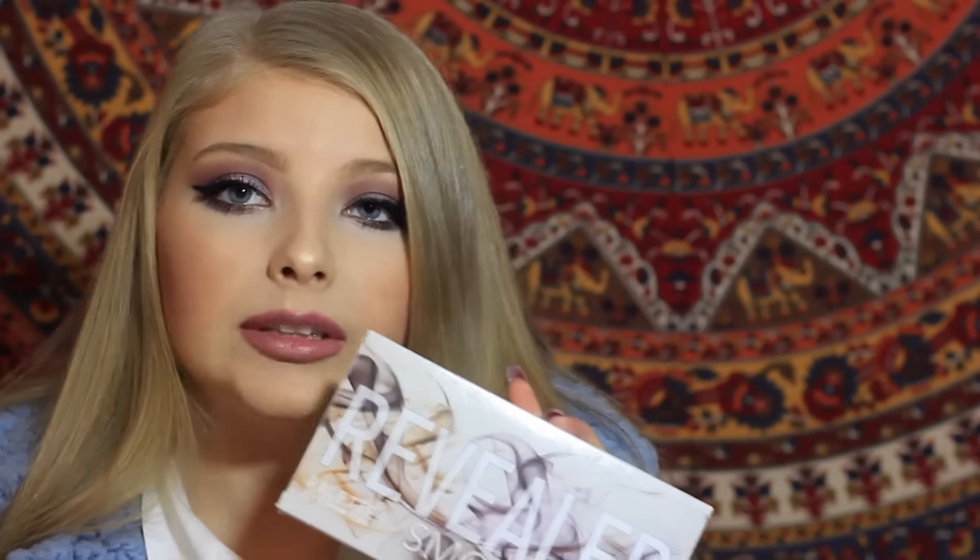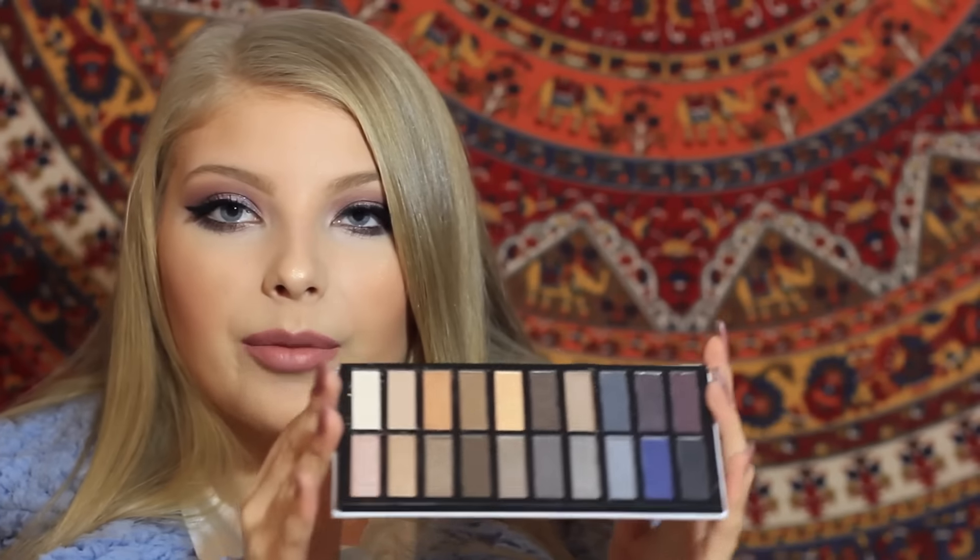The next thing is the Coastal Scents Revealed Smoky Palette, and Coastal Scents has really good quality eyeshadows. This is a smoky eye palette and it is huge — honestly better than the Naked palette as far as color selection goes, with pretty much the same shades. It has 20 eyeshadows, which is insane. Just one little stroke and the pigmentation is amazing; I can't get this off my hand, so imagine what it's going to look like on your eyes. They are really spoiling us this month.